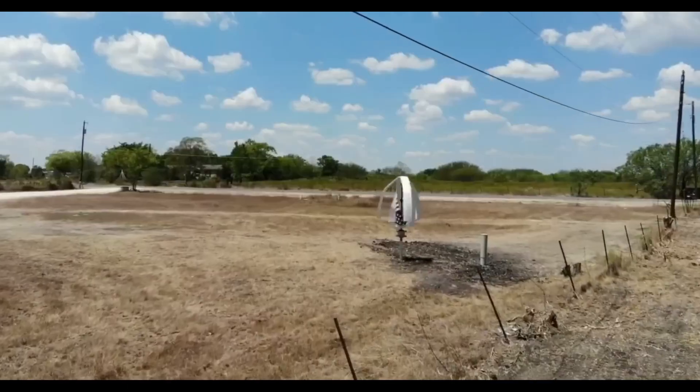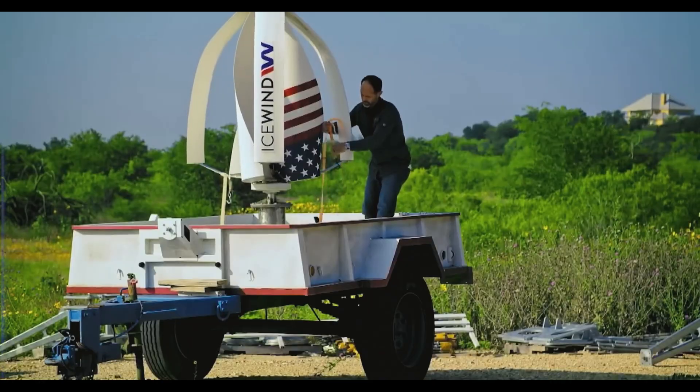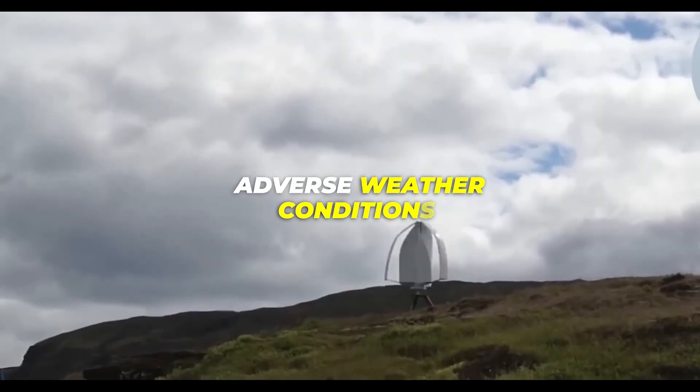A new type of wind turbine that can safely and efficiently power your off-grid house for 30 years. The ICEWIND turbine is produced by an Icelandic business that knows a thing or two about adverse weather conditions.